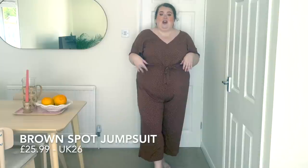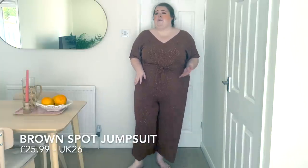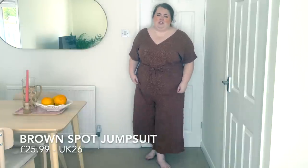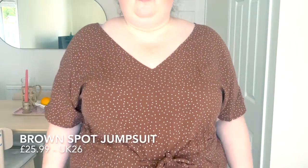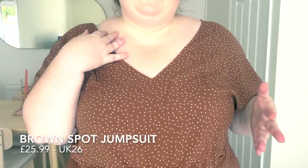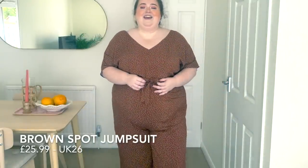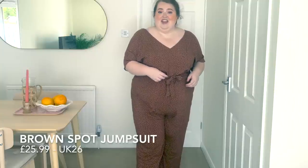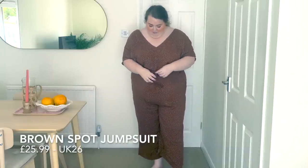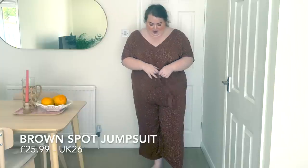I did get this in a 26. I find with anywhere I buy playsuits or jumpsuits, I always have to size up once, if not twice sometimes. I really, really like this — it's definitely unusual having this brown all over, but I think styled in the right way this could look really, really cool. It'll look really nice with gold jewellery. It has got an adjustable tie waist, and you can actually cinch it, which is great — sometimes you see a tie and it's just decorative, the most annoying thing in the world. So yeah, it's quite nice. I love this style of playsuit.